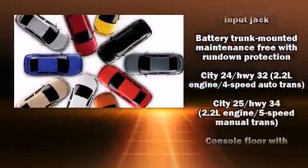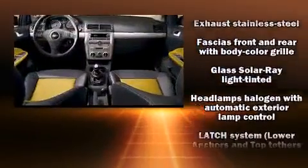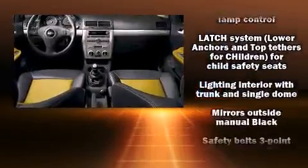All of the premium features expected of a Chevrolet are offered, including delay-off headlights, a tachometer, variably intermittent wipers, a trip computer, and much more.